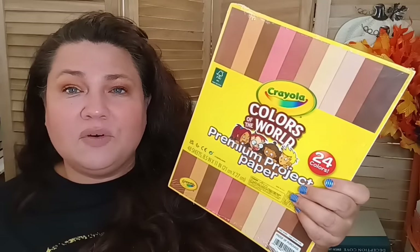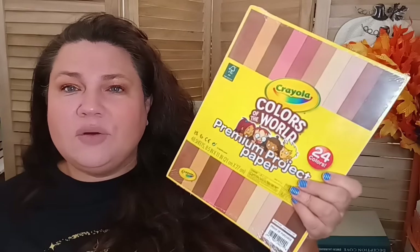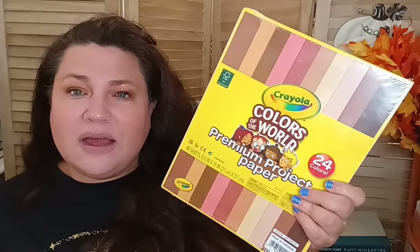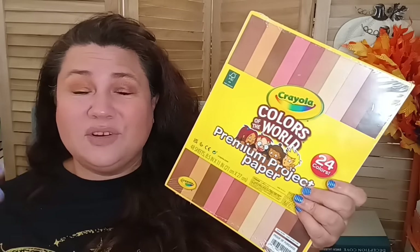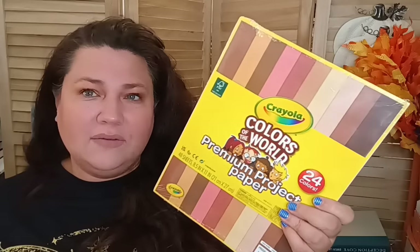I also wanted to share again the Crayola World of Colors Premium Project 24-color paper pack. If you're a crafter or have kids who love to craft, this is a great item — 24 sheets, very heavyweight paper. It's also great to tuck away for Christmas along with some crayons so kids can be creative instead of just hooked on gaming.